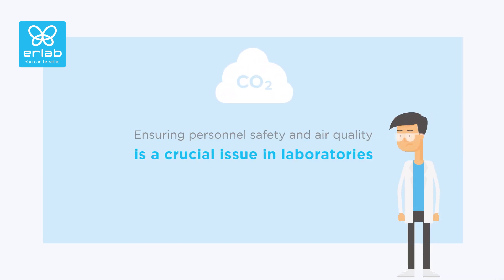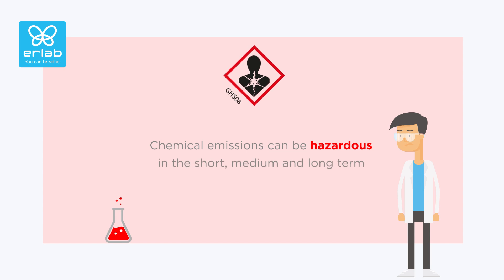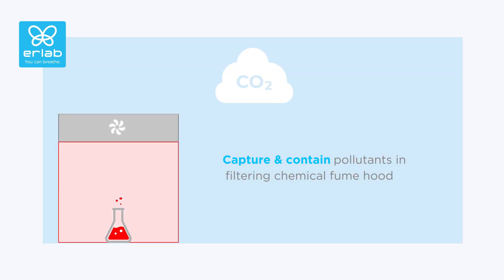Ensuring personnel safety and air quality is a crucial issue in laboratories, since chemical emissions can be hazardous in the short, medium, and long term. The only solution to keep the laboratory safe is to capture and contain pollutants at the source in a filtering chemical fume hood.